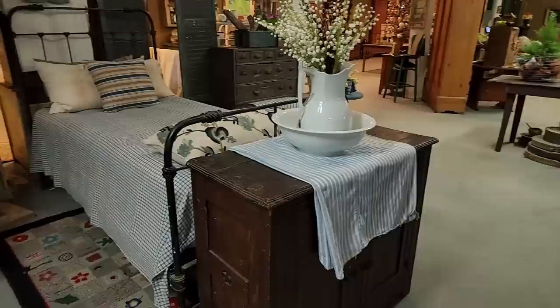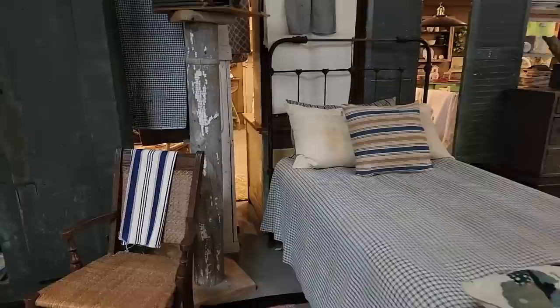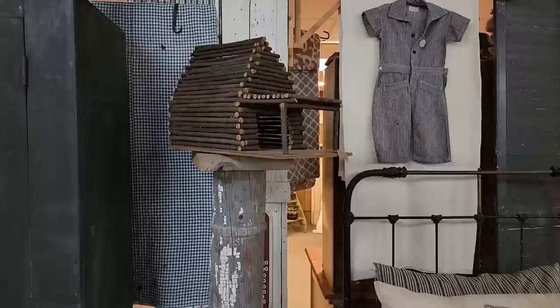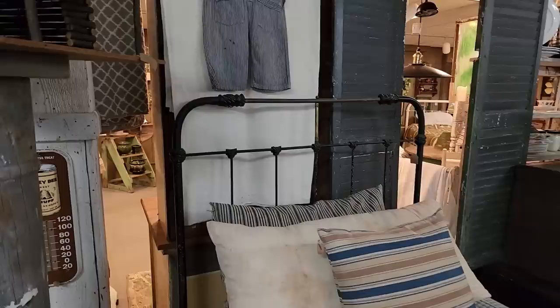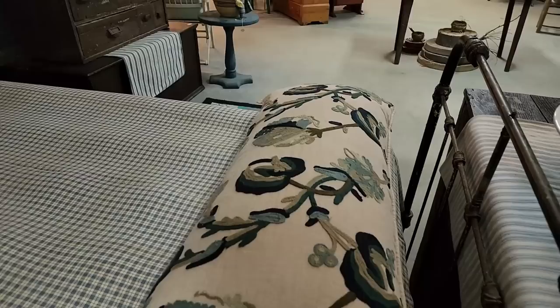I go one direction and then another — just trying to take it all in and bring you along with me. What a clever idea — look at that! The wooden base, the early porch post, and then that sweet log cabin on top — a little birdhouse maybe, or a child's toy. Everything's just so beautifully displayed here. Love that little iron bed, and then that newly made beautiful crewel fabric bolster pillow.